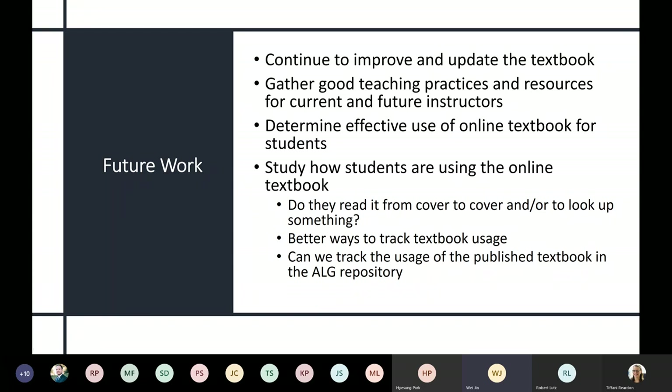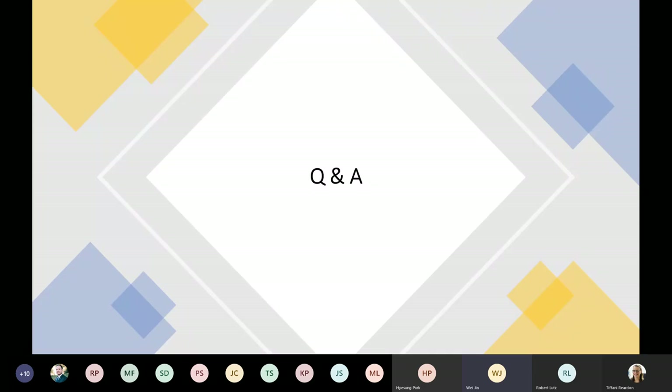Now it's question and answer time. A question was raised: how are first-time faculty using the materials? For first-time faculty, we certainly point them to the textbook. We also have all the resources we developed, including a course template. We share the course template with them — we have a course template in both D2L and also in Memer, so new instructors can inherit all the materials we developed.